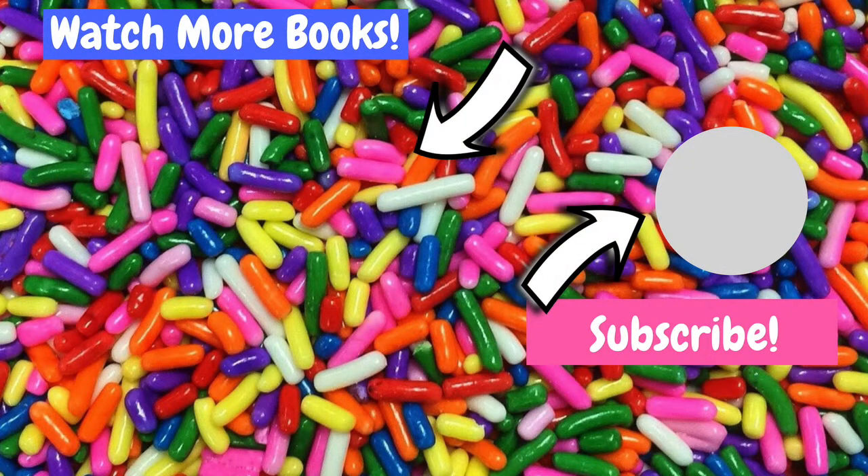Thank you for watching The Joyful Bookshelf. If you liked today's video, be sure to give it a thumbs up. And don't forget to subscribe so you don't miss any of my new videos!